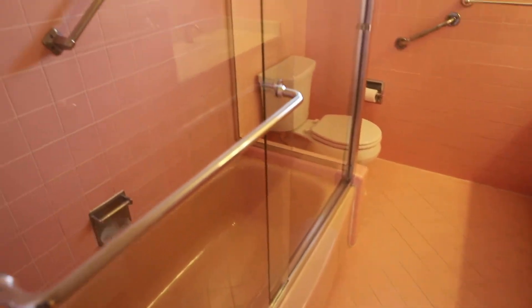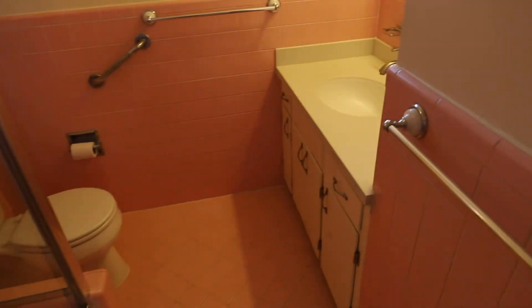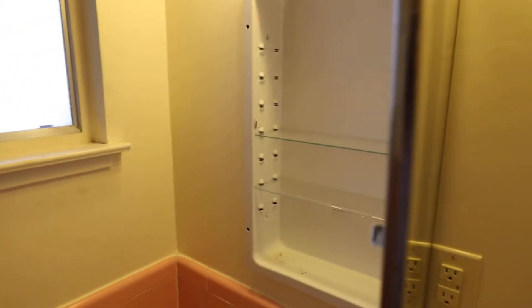Great layout. The landlord will take very good care of you — I've been working with her for years. Cool retro bathroom, and it's in great shape. There's a medicine cabinet here and additional shelving.